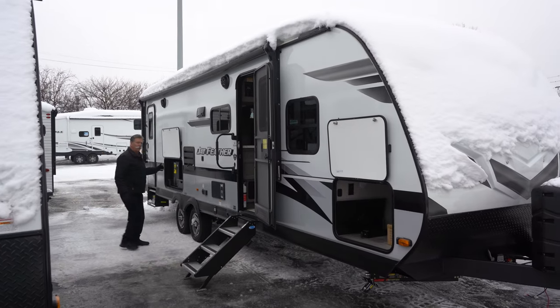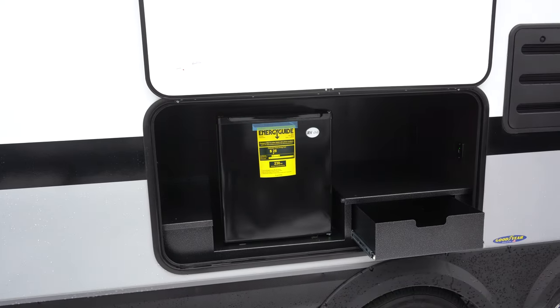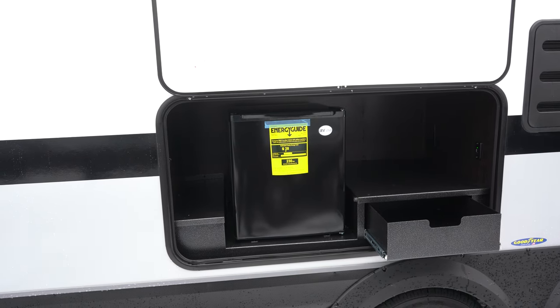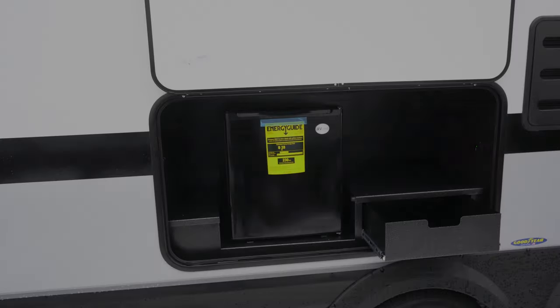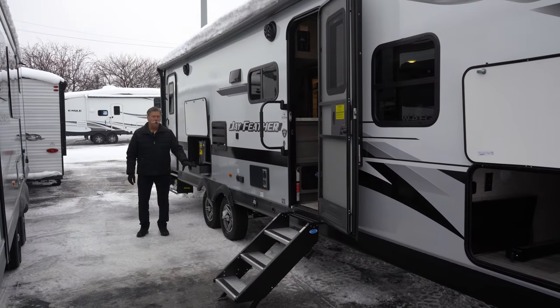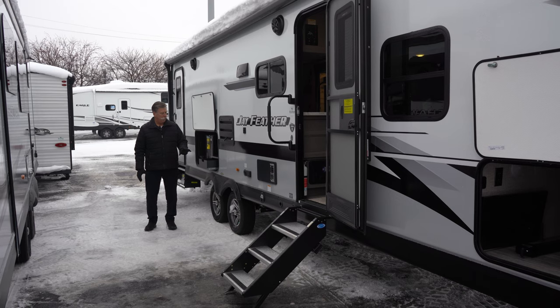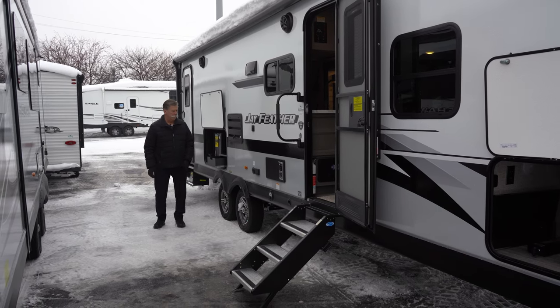This unit also has an outdoor kitchen — very large — with a nice drawer, refrigerator, lights, and an electrical hookup. It also comes with Goodyear Endurance tires rated at 87 miles an hour, guaranteed for six years — the best tires on the market.